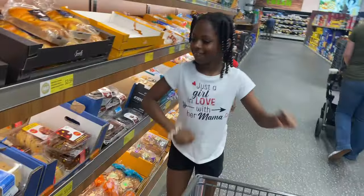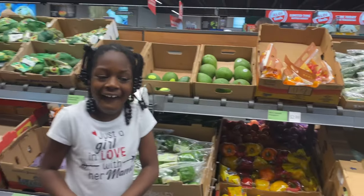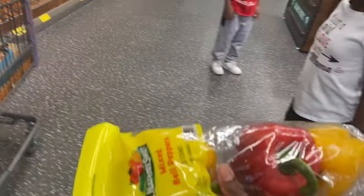They got the good Reese's cookies. Can you get a thing of the green peppers for me? Actually, I need a red one too. Red's my favorite - okay, so we'll get both of these.